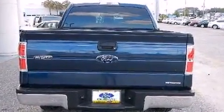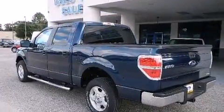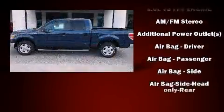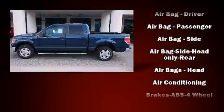Top features include remote keyless entry, one-touch window functionality, a tachometer, a rear-step bumper, and a split folding rear seat.